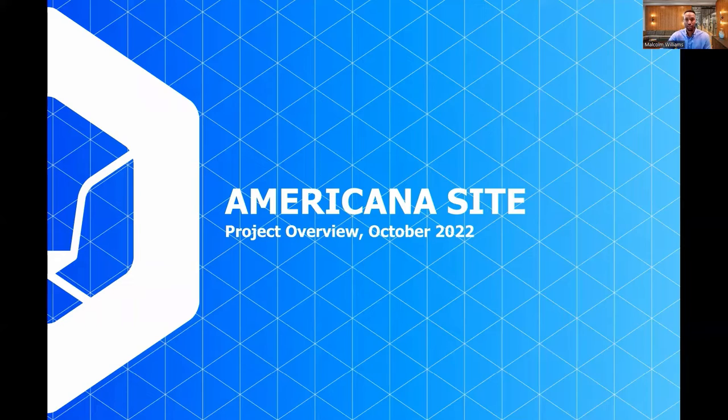Hello. My name is Malcolm Williams. I'm a development associate working for JBG Smith on the AmeriCounties 4.1 application. I'm excited to provide a brief overview of the project today. This overview serves as a supplement to other SPRC materials, including a presentation by county staff and a virtual walkthrough. You can find all of this information, as well as these slides, on the county's website for the project.